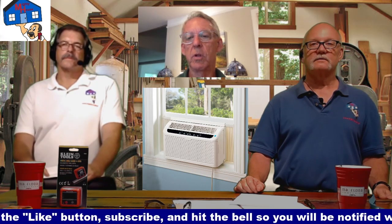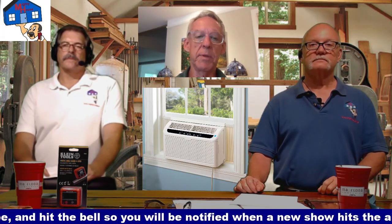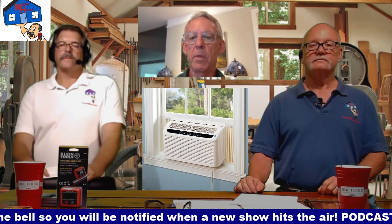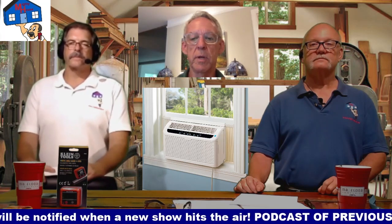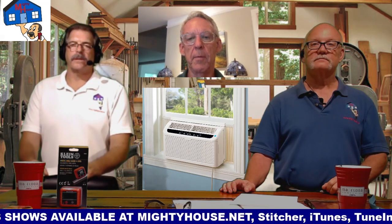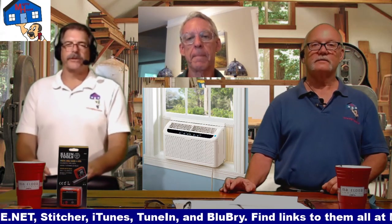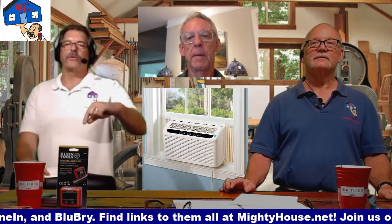How many square feet are those little window units good for? They're all different sizes. There's a little chart when you go buy them - a chart of how big your room is - and it's quite a bit oversized, but that's okay when it comes to window units. There are a lot of different window units now that have remote controls and things like that - they're quite a bit better than they used to be. I live in an apartment and they measure them by BTUs when you go to shop for them.